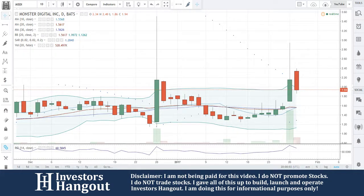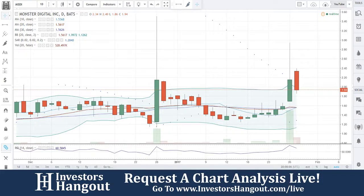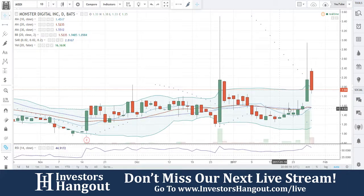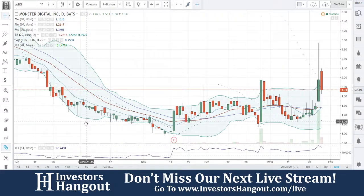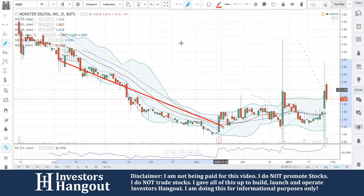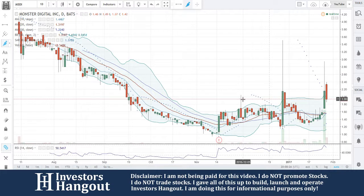MSDI was requested over here on investorshangout.com/live, so I'm going to take a quick look at it. This one is currently trading at $1.94. Looking at the past — they always say history repeats itself — the earnings is what really set off this downtrend. I'm going to go out on a limb and say that it had a good earnings report possibly.